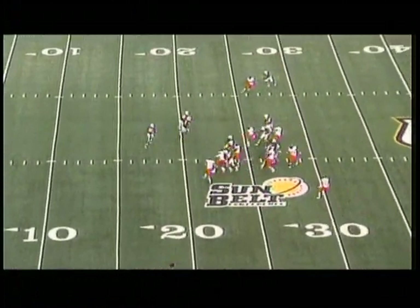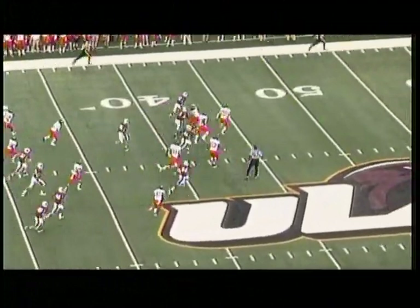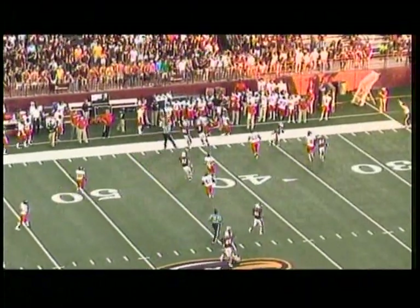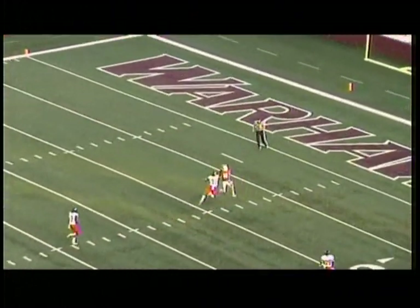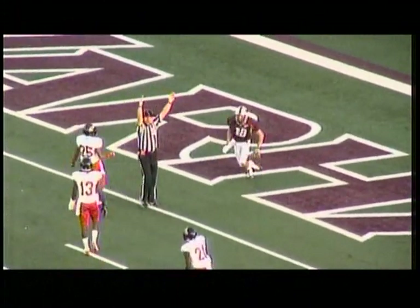The Bobby Zalad kickoff received by Luther Ambrose at the 8. Big return out across the 30, 35 — breaks a tackle across the 40, he's across midfield. Ambrose finally steps out of it. Play action — this is Cody Wells in for the first time, going deep over the middle. It's tipped and caught by Brent Leonard. He's into the end zone for a touchdown.